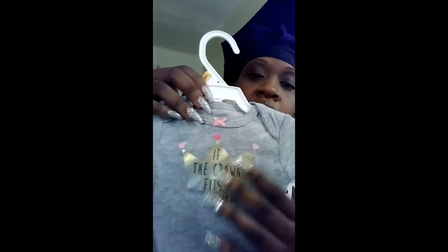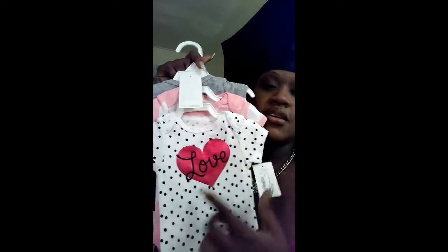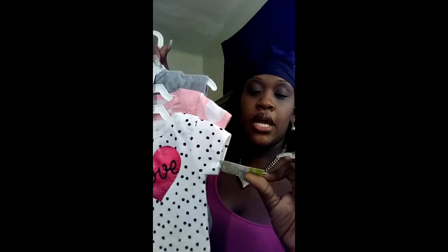Something that Best Friend got was a cute three-piece onesie set. I like this gray one with little ruffles around the details in the front — it says 'if the crown fits, wear it.' The next one is an all-pink onesie with white polka dots. And this next one is all white with black polka dots and a heart that says 'love.' The original price was like $16, but I think she paid like $5.99 for it.